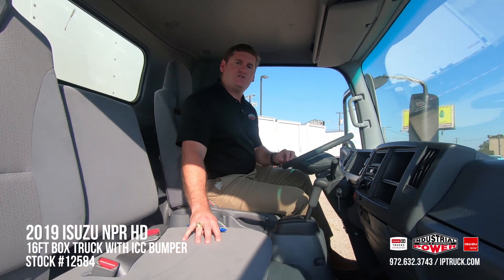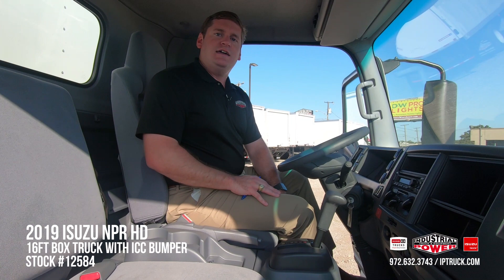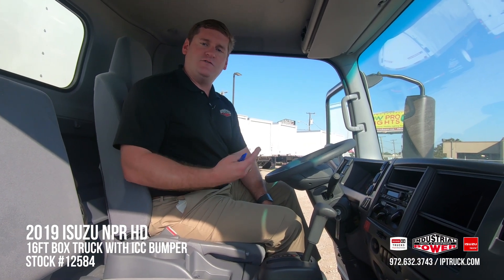It's going to have a two-man bench with a one-man captain seat, and this particular model is going to have a nice magnetic suspension seat to keep that driver comfortable going down the road.